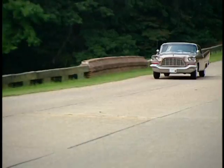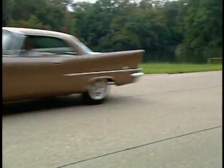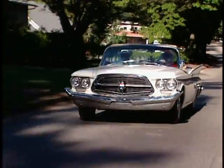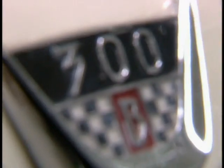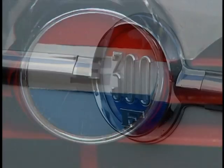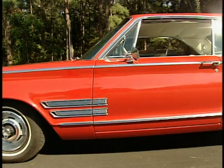They called them the letter cars, because each year from 1955 through 1965, each new model was designated by a letter of the alphabet tacked on to the end of its name. The 1955 Chrysler 300 evolved into the 300B for 1956, and so on. Each one represented the peak of Chrysler's styling and the best of its engineering.